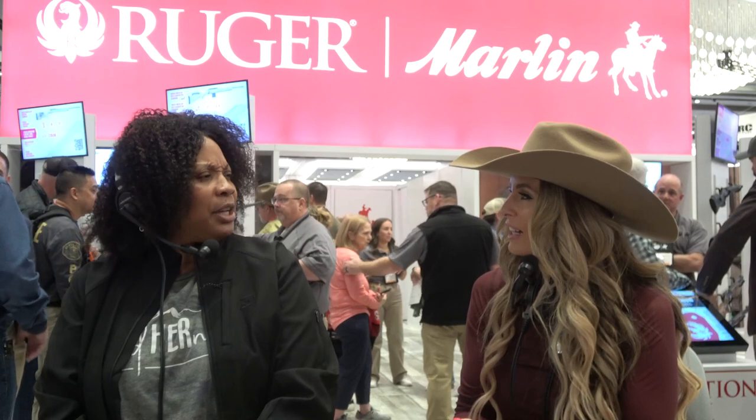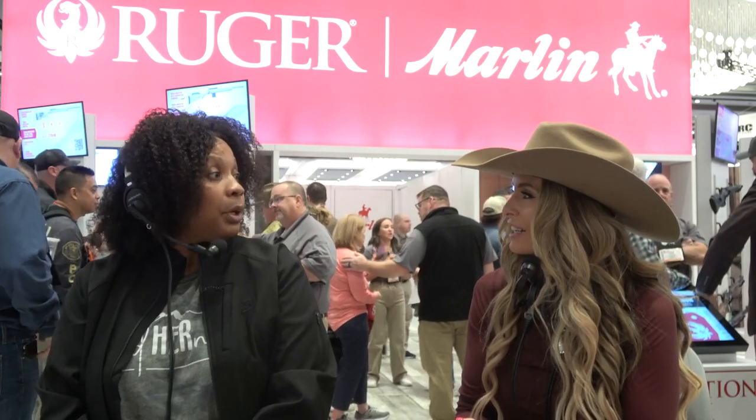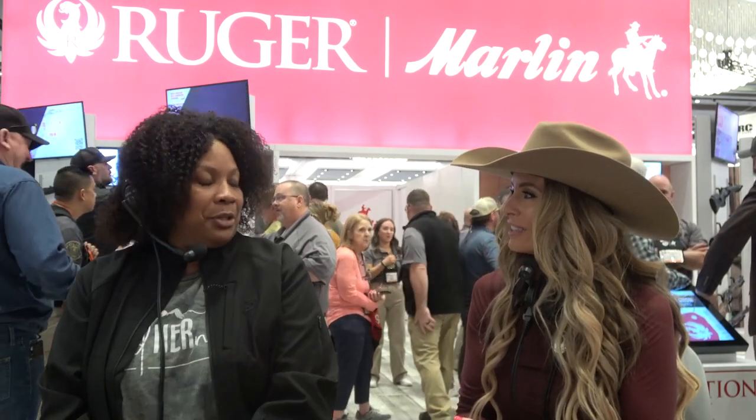We've always said: tell us what you want — we don't care how mundane you think it is. One of our most popular classes this year, and we've not even got through the month, is foraging and basket weaving. I would have never thought that was something of interest, but somebody asked for it and it sold out. We had to schedule it twice.